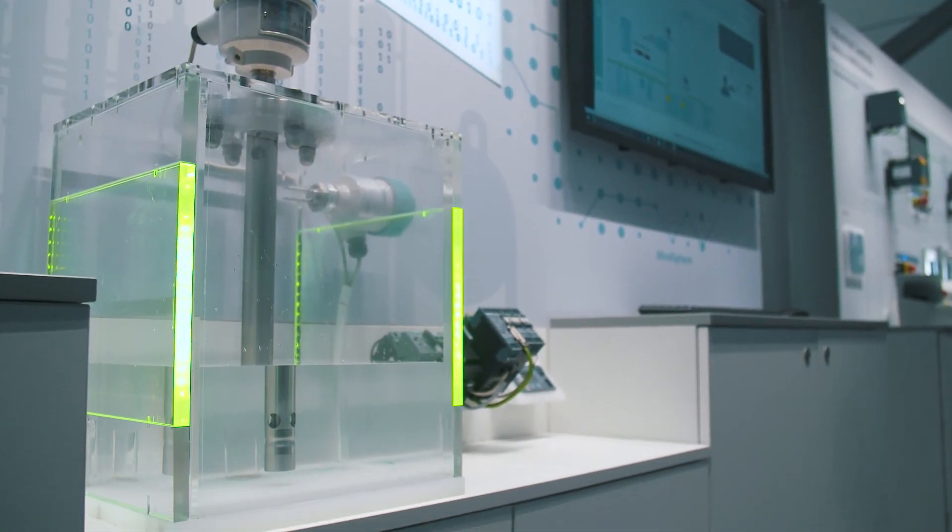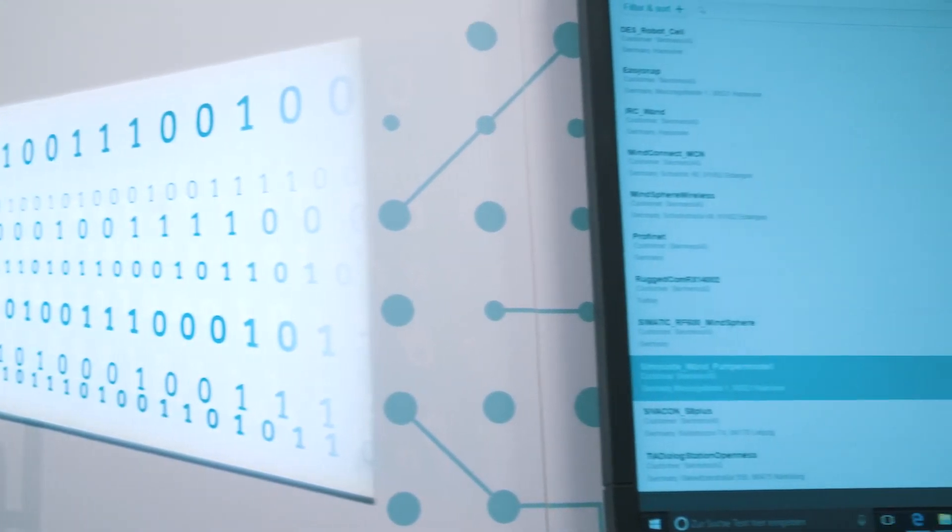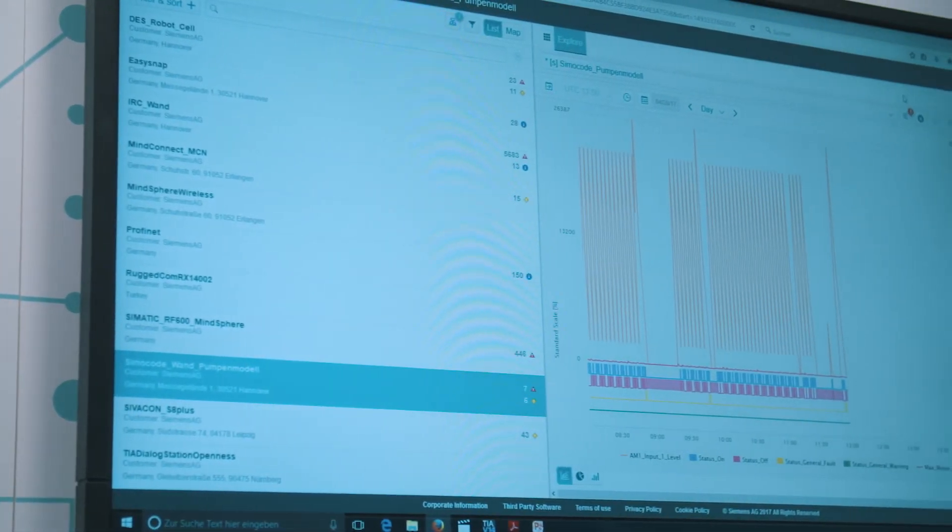SimoCode Pro transforms switchboards into a bubbling source of data, making a substantial contribution to process optimization, transparency and plant availability. Reliable, flexible and always one step ahead into the future.